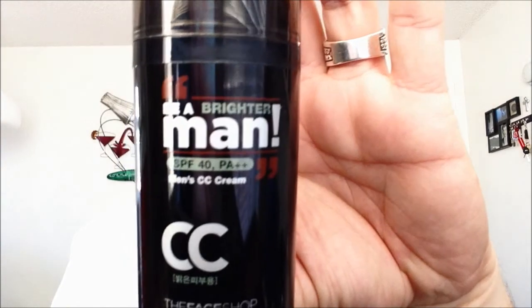I also carry this CC cream from The Face Shop — Be A Brighter Man. I like it because of the SPF 40. I don't use it by itself because it leaves your face very white, again likely because of Korean lighter skin tones. But I use it for the SPF and as a base for BB cream or anything else. Sometimes when I'm in a rush and just want something quick on my face, I put a little of this and it gets me good to go.